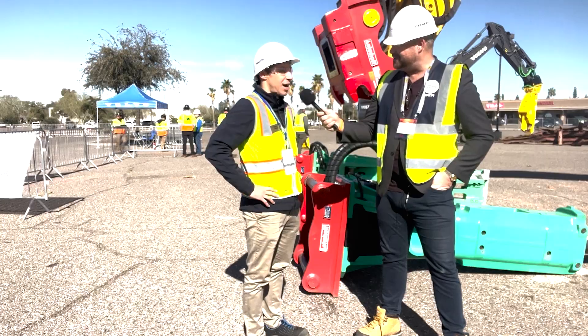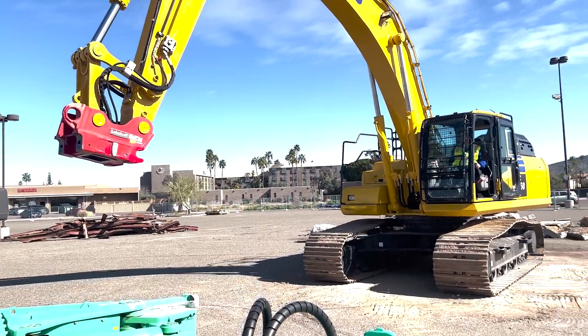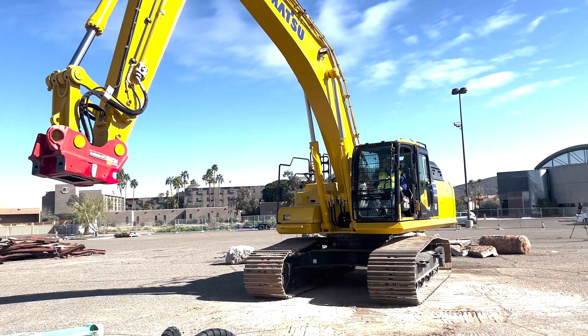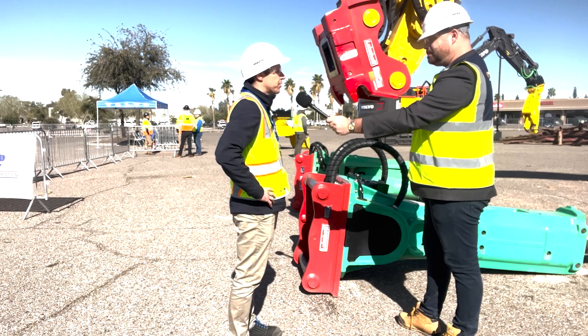What are you showcasing here, Simon? Today we're here to showcase our fully automatic quick coupling system. It's the SU-80V, completely manufactured in Germany — we are a German-based company.